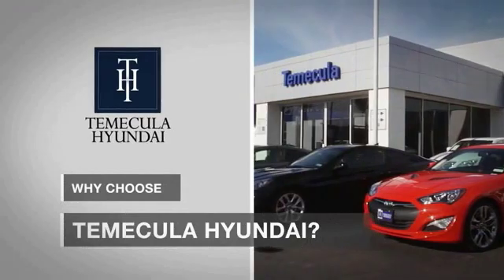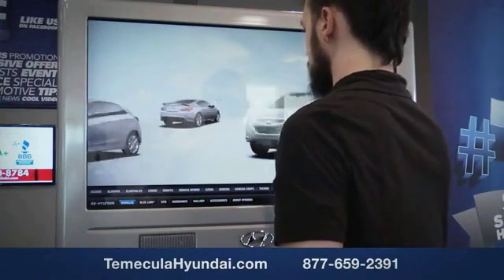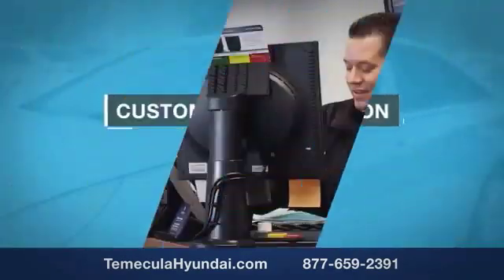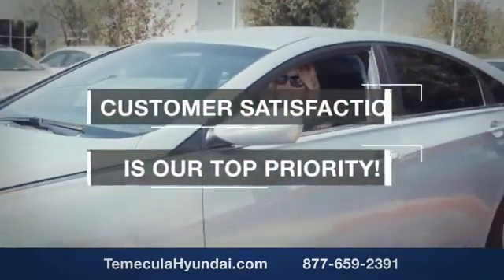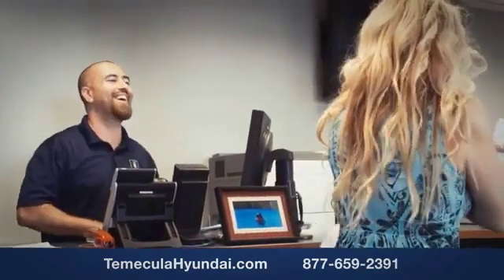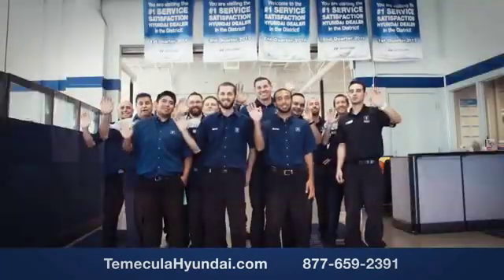Why choose Temecula Hyundai? It's simple — experience. Buying a car is a big financial decision, and knowing you're working with a team you can trust is important. We want you to know that customer satisfaction is our top priority. You want to work with a team that has integrity and passion — buy from people you can trust.